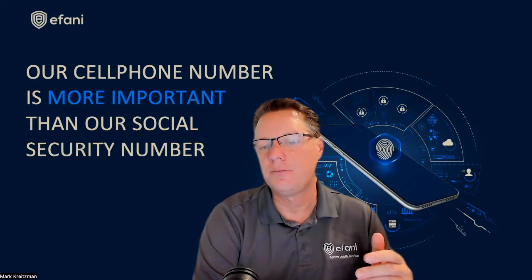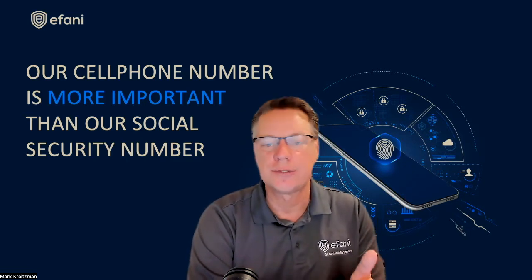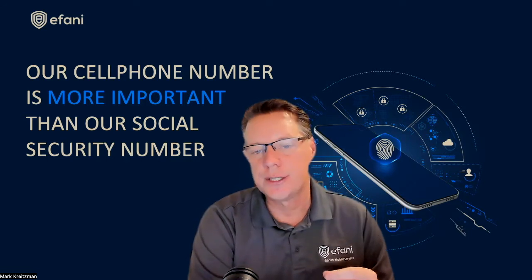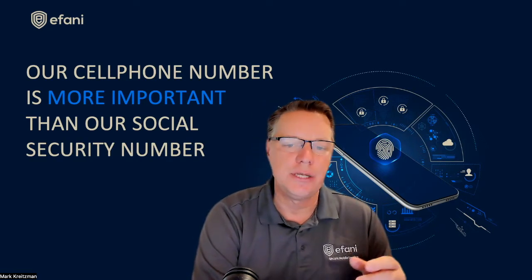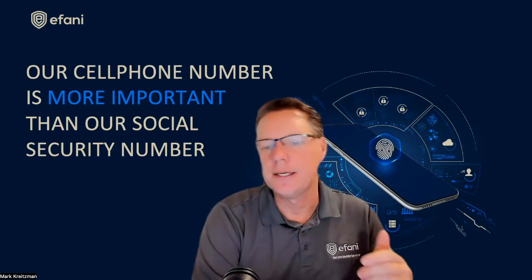Number three: a de-Googled phone is not going to stop your device from being tracked — it will stop the data collected from being attributed to you. Data will still be collected; if you use this device to go to a website, they can still see it is an Android operating system, but they are not going to be able to attribute that specifically to you. Number four: if you want to use email on your de-Googled phone, you will need to create a new email — whether Gmail or, as I recommend, ProtonMail — that is not linked to your other emails or phone numbers tied to your name, and avoid trading emails with your other accounts.